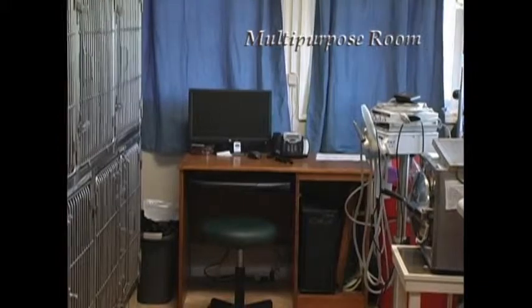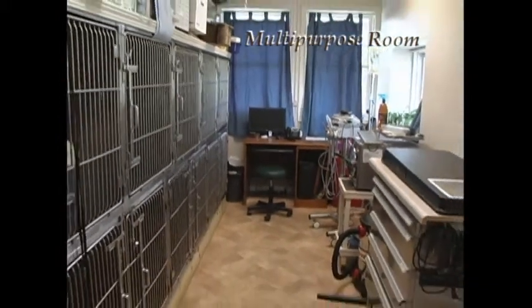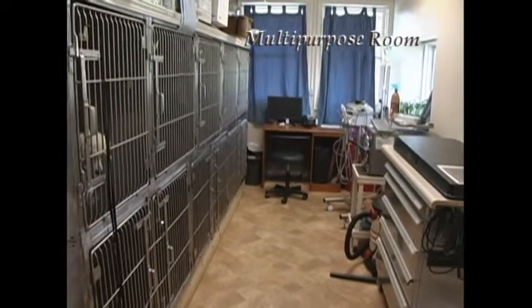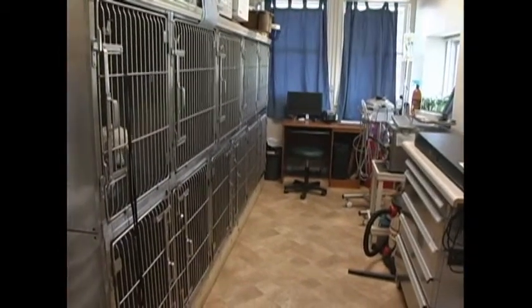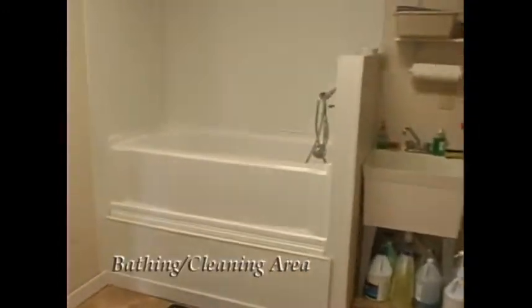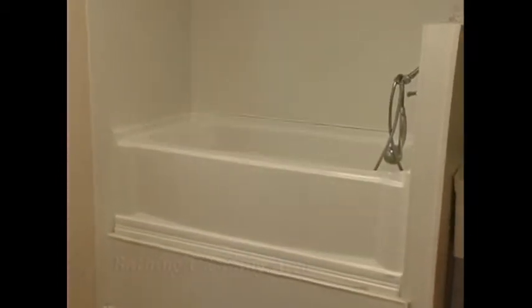We have a full service multi-purpose room. This includes animal holding, we do our dental procedures in this room, and I actually have a computer in there to get my charts done. We also do our pre-prepping for surgery before we do our sterile procedures. We have a small bathing and cleaning area — it basically consists of a tub, and we use that for cleaning up animals whether they need it for health reasons or for some basic grooming.